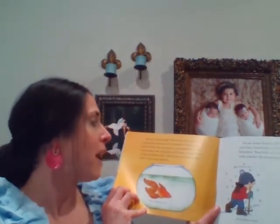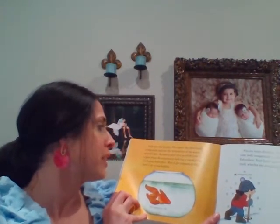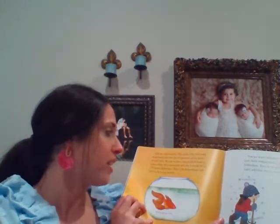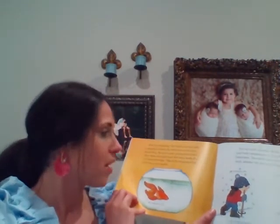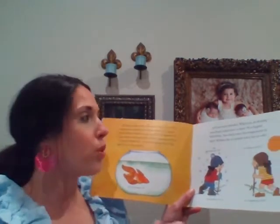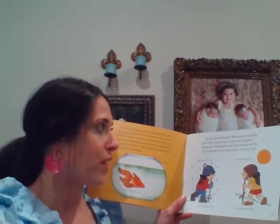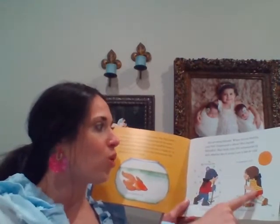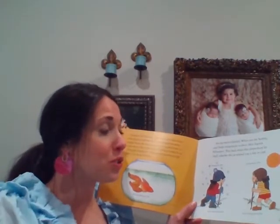Fish are cold-blooded. This means their body temperature matches the temperature of the water around them. Be sure to place your goldfish in a spot where the temperature will stay a steady 65 to 72 degrees Fahrenheit — this is the temperature fish need to stay healthy. We are warm-blooded, and when we are healthy, our body temperature is 98.6 degrees Fahrenheit. Our body stays at that temperature by itself whether it's hot or cold around us — so if it's 28 degrees outside, we're still 98 degrees.